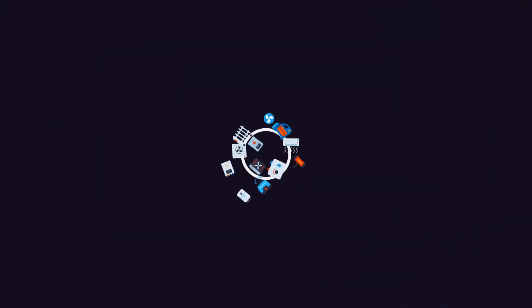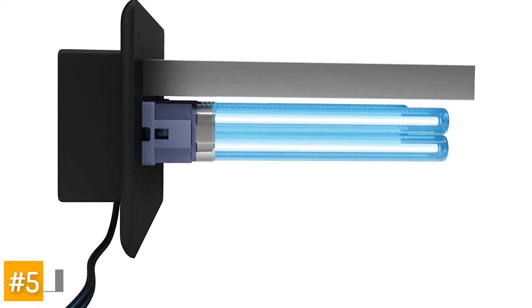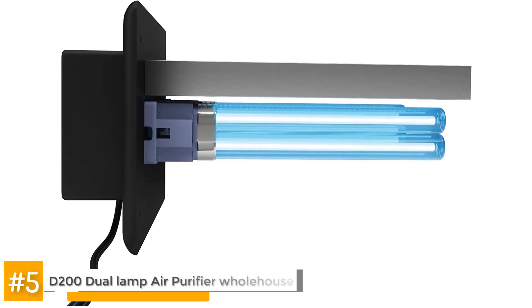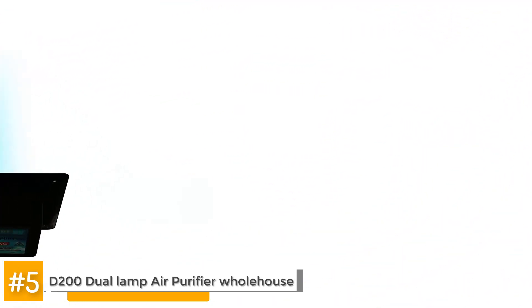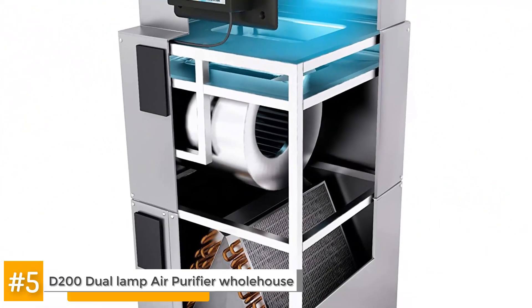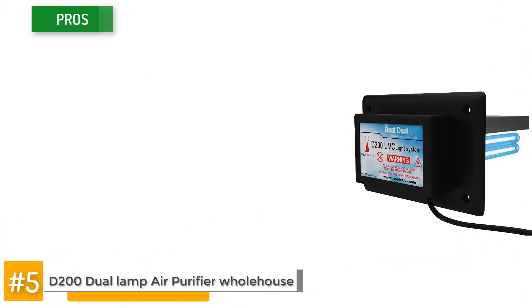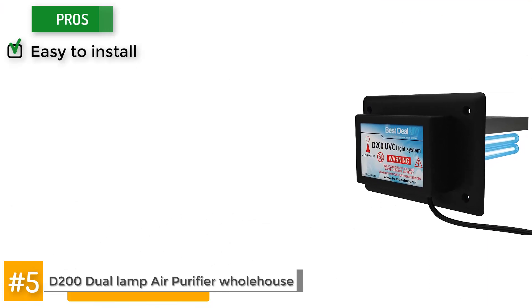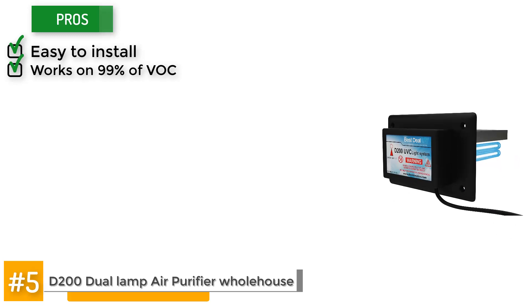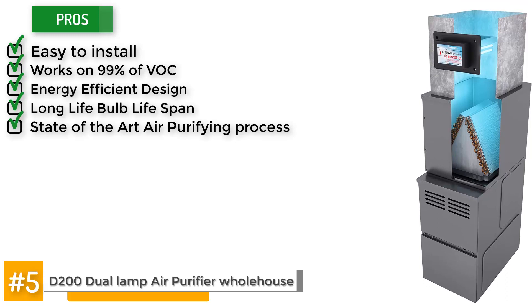So, let's get started. The first on our list is the D200 Dual Lamp Air Purifier Whole House. The D200 uses a combination of ultraviolet light from the bulbs and titanium oxide for a photocatalytic oxidation process. This process is extremely thorough, making this an ideal purchase for households with people who suffer from respiratory complications. The D200 has a lot of pros: it's easy to install, it works on 99% of VOCs, it's got an energy-efficient design, a long light bulb lifespan, and a state-of-the-art air purifying process.